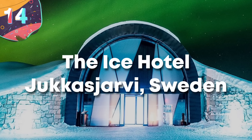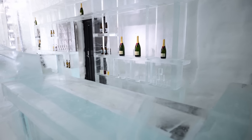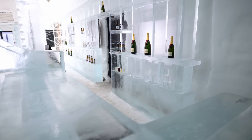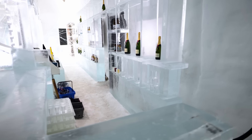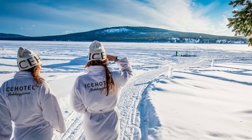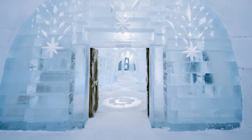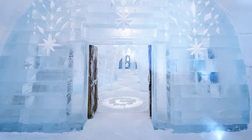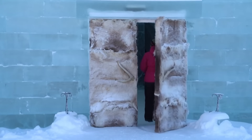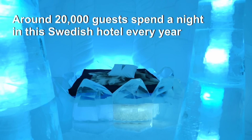Number 14: The Ice Hotel, Jukasjärvi, Sweden. The Ice Hotel in Jukasjärvi, Sweden, is a fascinating example of transient architecture that combines artistry and sustainability. Located about 11 miles from the town of Kiruna in the Arctic Circle, this unique hotel is rebuilt each year from snow and ice sourced from the nearby Torne River. Since its creation in 1989, it has become a popular destination for tourists from around the world, but also a one-of-a-kind canvas for artists and designers.